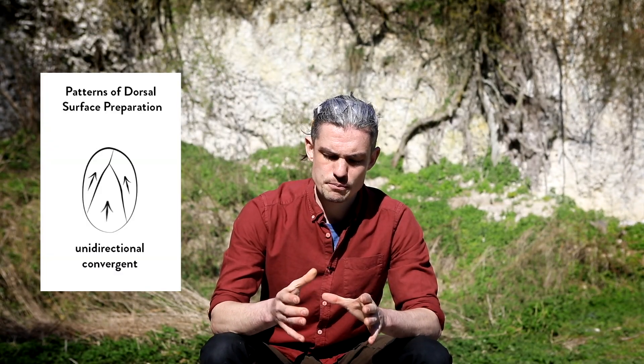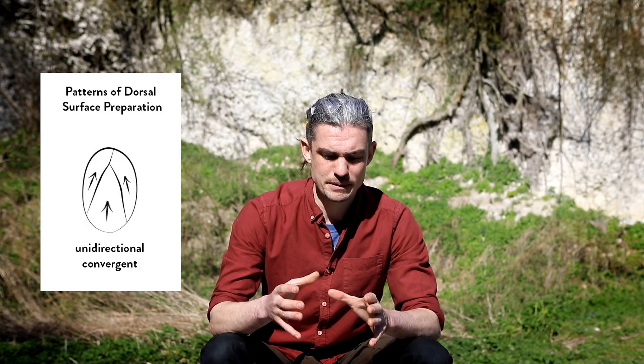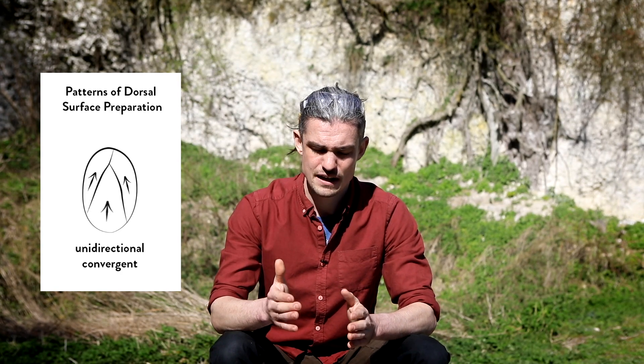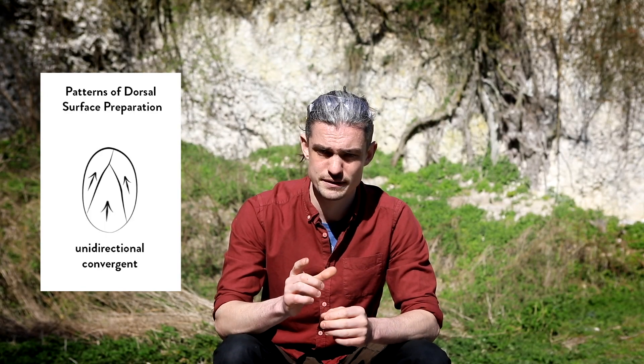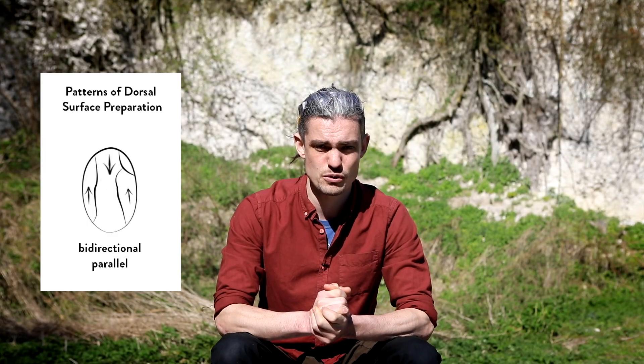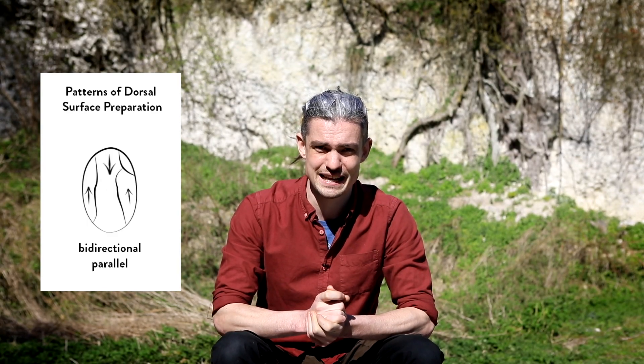To confuse things further, the preparation of the main face — the dorsal face — of the core can also be classified. If those preparation flakes are targeted to one point of the core other than the middle, they could be classed as convergent. So in the preparation of a Levallois point removal, it could be classed as convergent unidirectional, as converging flake scars provide that triangular shape. If flakes travel across the surface in one direction they could be parallel unidirectional, or parallel bidirectional if those removal flakes are detached from two opposing platforms. Confused? Me too.